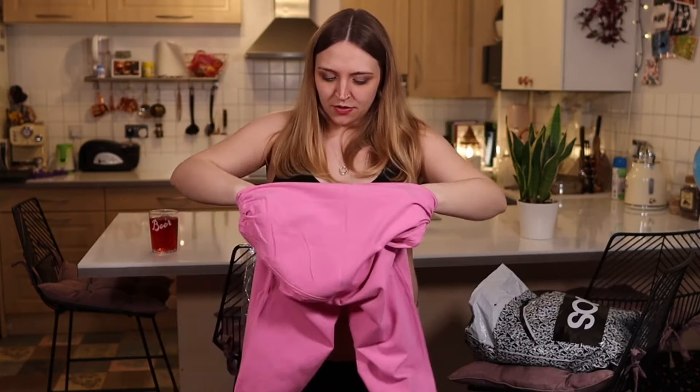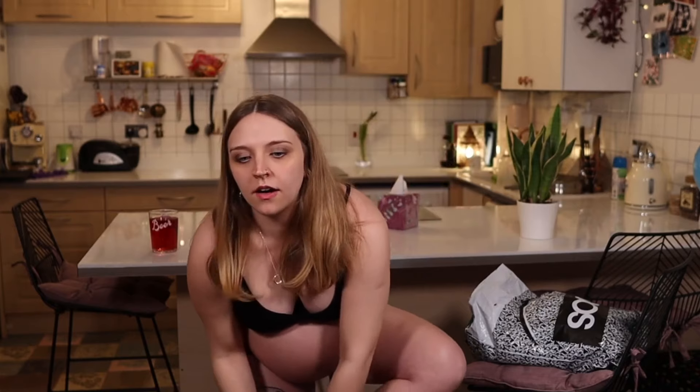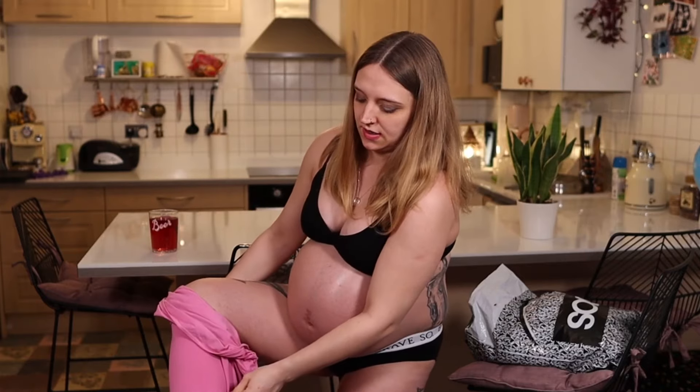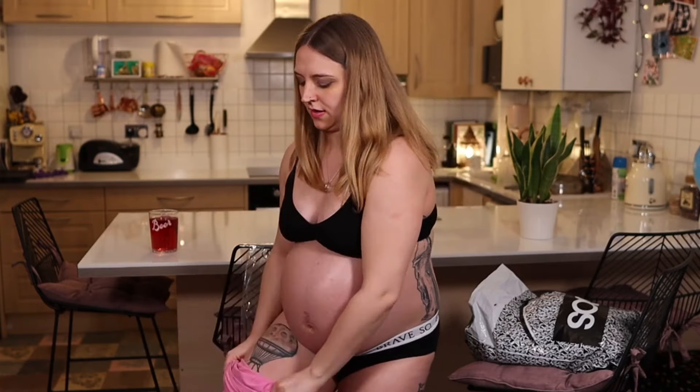So here we are. These are a size 14, I believe - let's see what happens. Also getting changed. Prego is such hard work. My balance is still quite good though for eight and a half months pregnant.